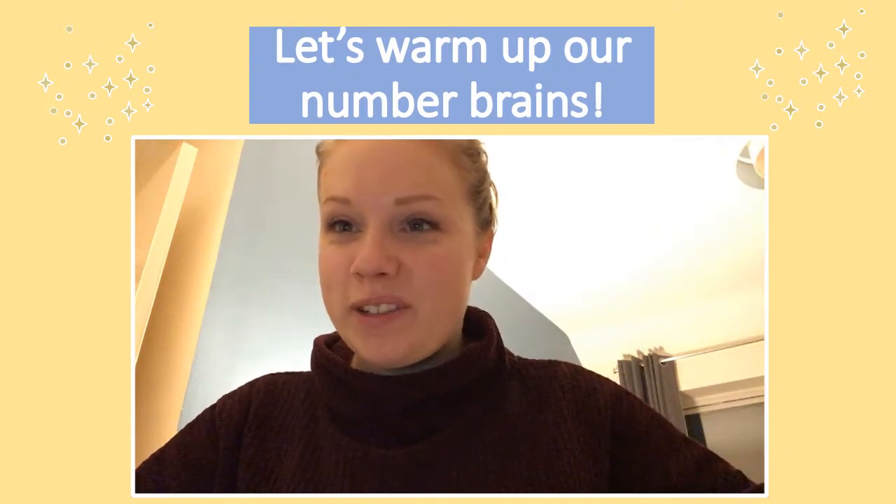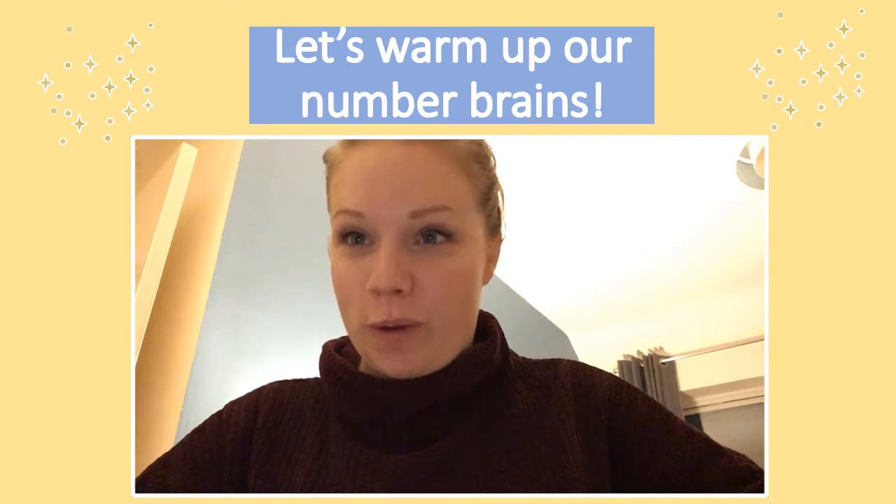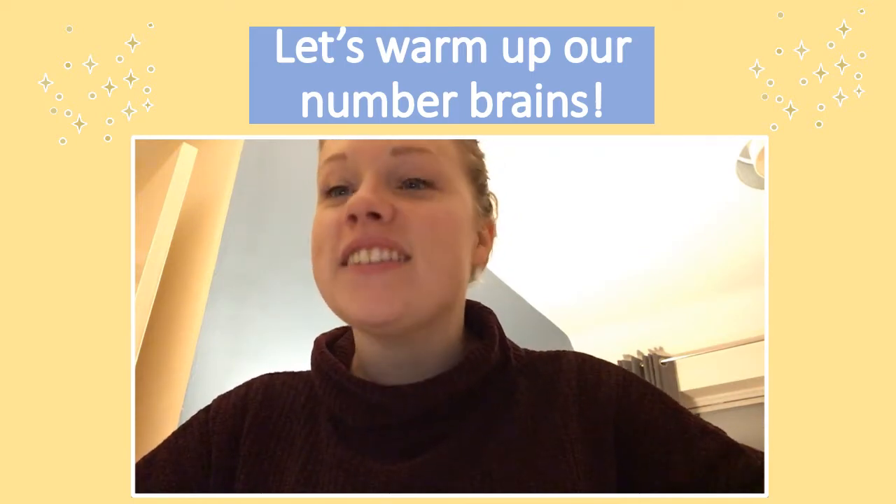Hello everyone, it's Miss Elsby here. Today we're going to be doing something really fun for number, but before we do that, we need to get our number brains ready.